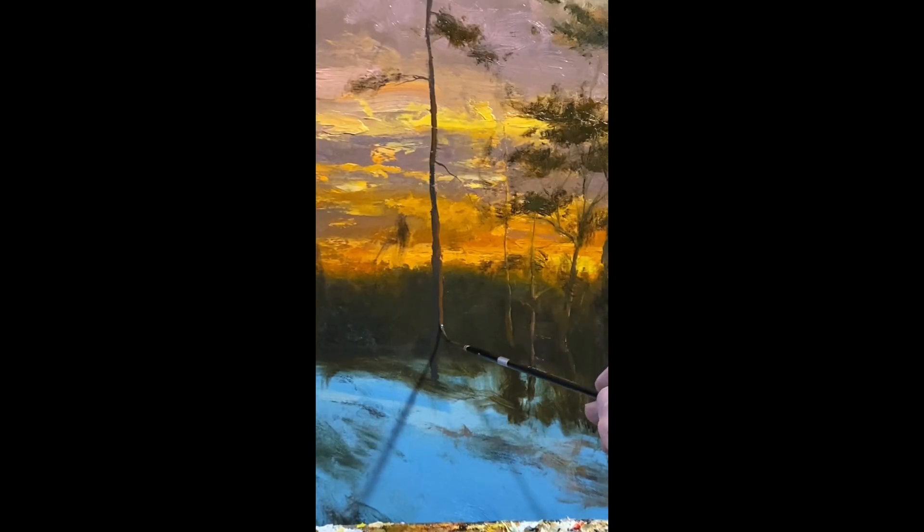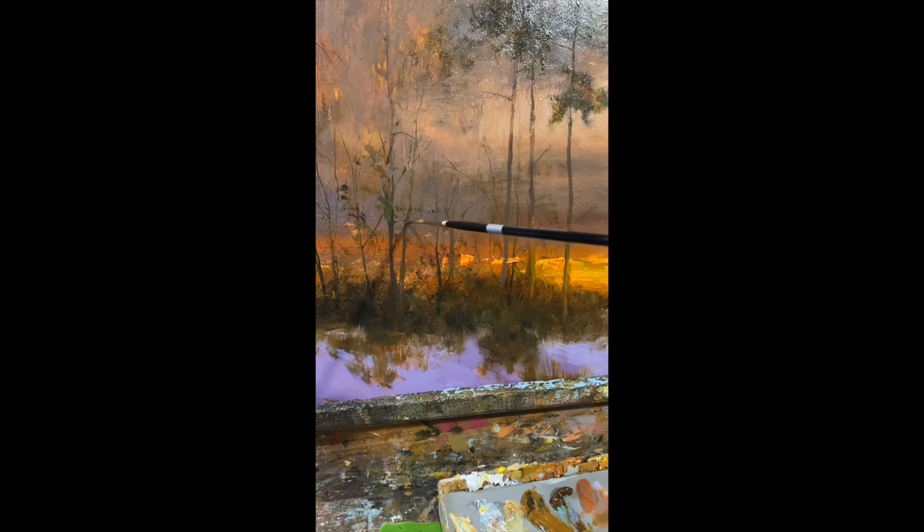And then the detailed work — I love painting the branches, the light hitting the branches, the delicacy, the way everything moves in and out.